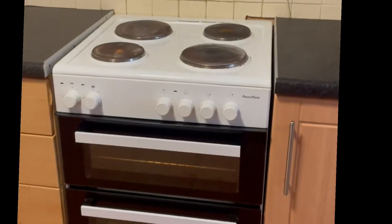Bar fridge, small fridge, stove, oven, storage cabinets.